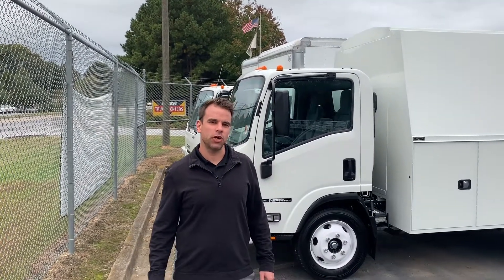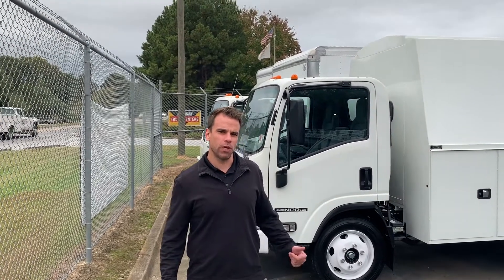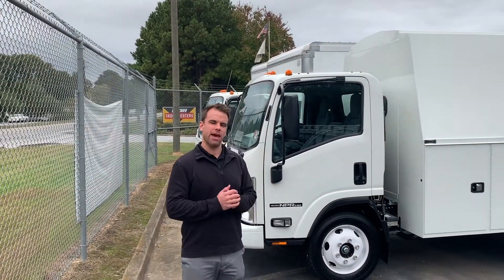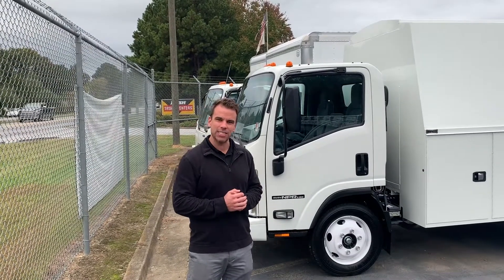Hey, I'm Justin Scott, truck sales representative here at Atlanta, Georgia Rush Truck Center. I want to show you all one of our ready-to-roll trucks we have here. This is an Isuzu NPR-HD gas truck.